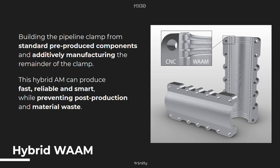For this project we built a pipeline clamp in a hybrid way by using standard pre-produced components via CNC milling and additively manufacturing the remainder of the clamp using wire arc additive manufacturing. We produced the sidebars and flanges via CNC to prevent post-production, and we used robotic WAM for the remainder of the clamp to reduce material waste. This hybrid additive manufacturing can produce fast, reliable and smart while preventing post-production and material waste.